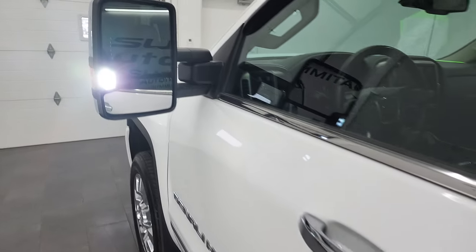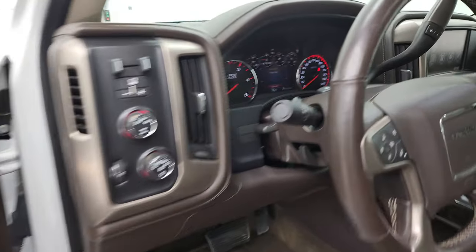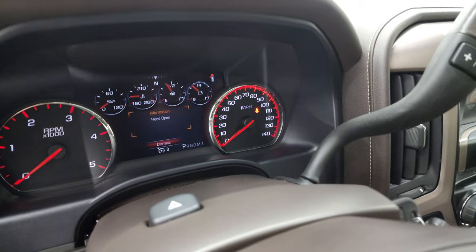There are those LED side lights — they are super bright as promised. And we'll start it up and take a look under the hood.